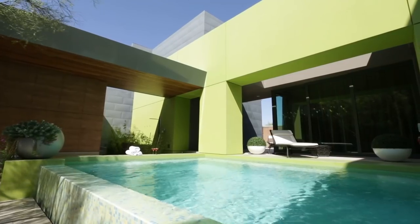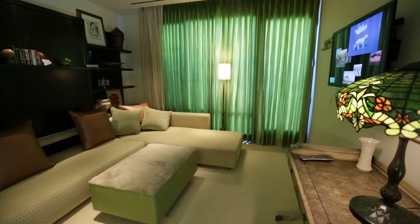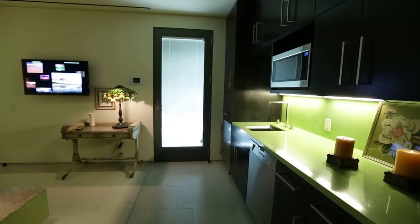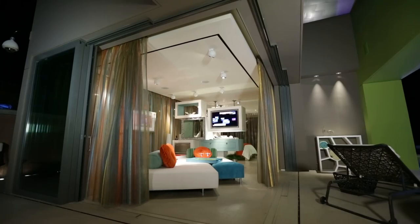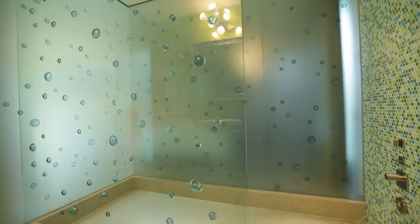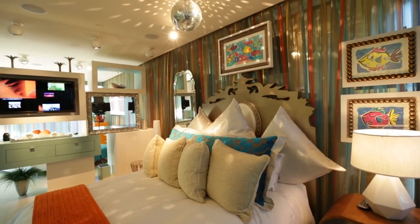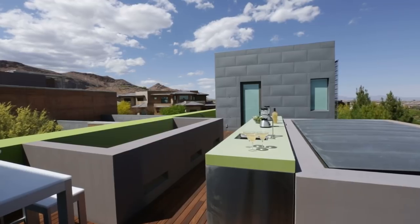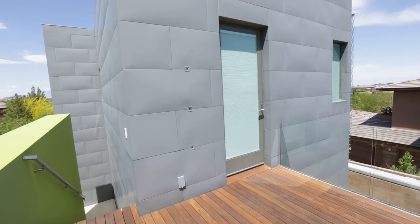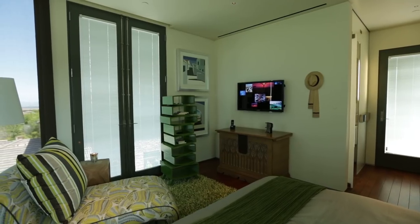Thoughtfully designed to sleep family and friends as well as entertain them, three guest rooms each display their own unique personality. The casita is a self-sustained abode complete with a living area and kitchenette. Its flamboyant bathroom of bubble glass is pure joy. This playful space comes alive at night with disco ball and dance lighting. The treehouse is a delightful room designed to indulge guests in a perch of remote enjoyment amid a canopy of trees.